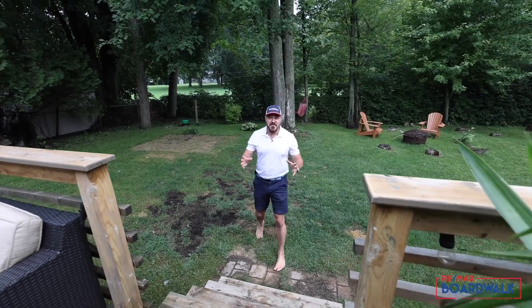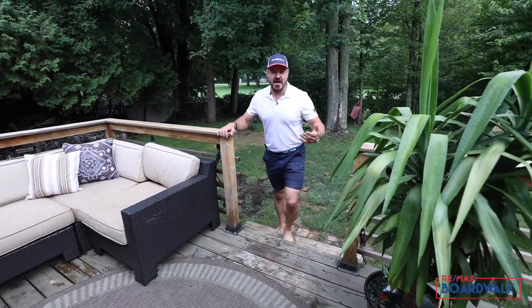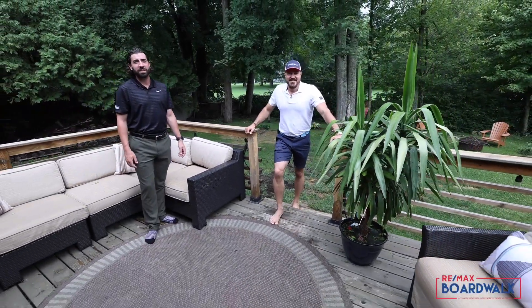If you're looking for a unique, beautifully outfitted property with the tranquility of a golf course, or maybe you just think you've got a better swing than Rocco, you should give us a call today. This home could be exactly what you're looking for.